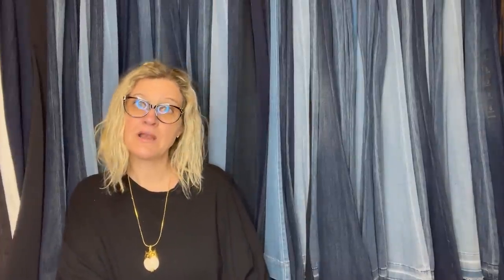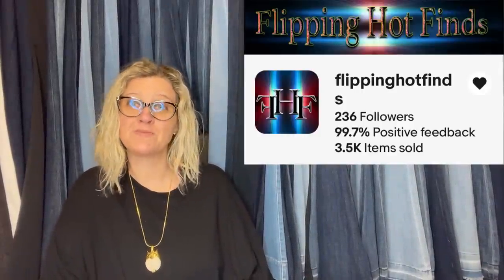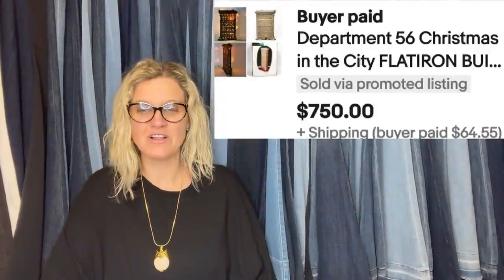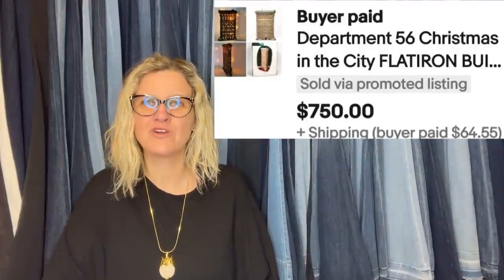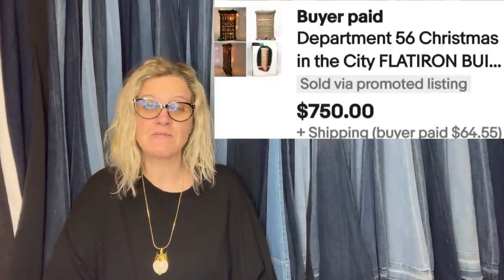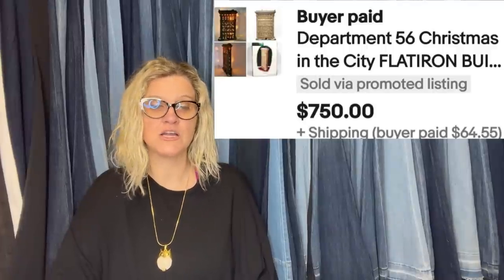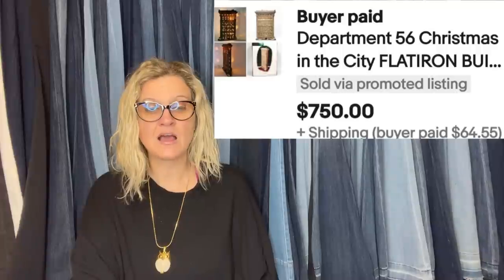This one comes from Flippin' Hot Fines. She said she previously listed the Cabbage Patch doll that sold for $500, hoping to beat that sale — and she did. She bought this at her local thrift store for $35. Listed Saturday night, had quick watchers, sent out an offer before bed, and woke up to an offer of $750. Buyer's all-in was $867.05. She believes it sold because it was the only one shown working — she used a four-image collage of it lit up. It's the city Flatiron Building.